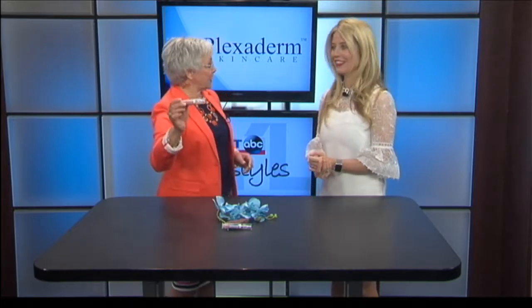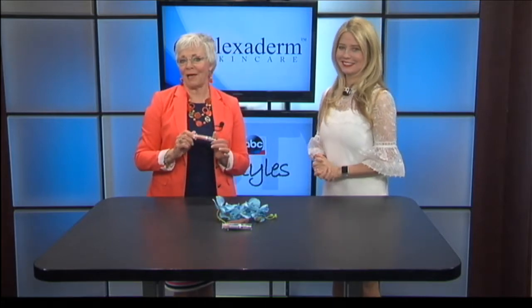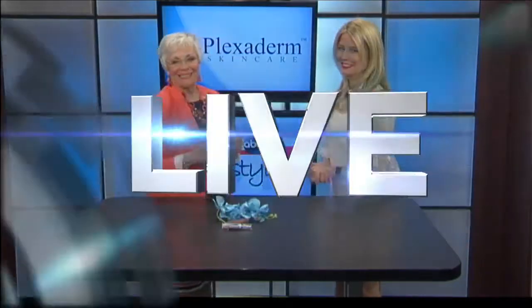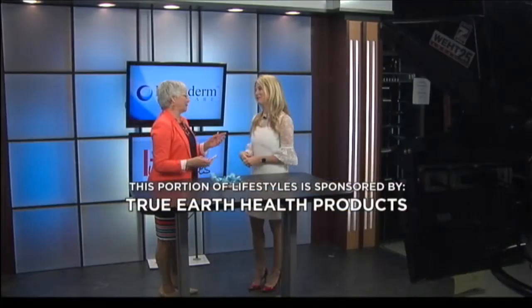Get up to 50% off when you call today. Thank you, Annet. Thank you for having me. Plexiderm — we'll be right back after this. Stay with us. This portion of Lifestyles is sponsored by True Earth Health Products.